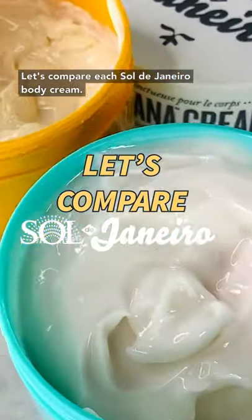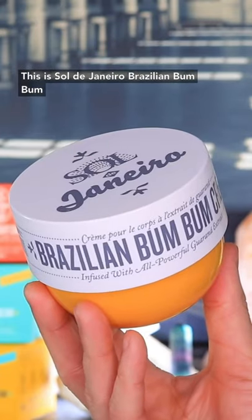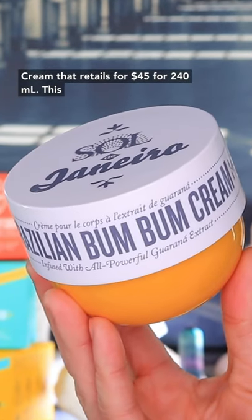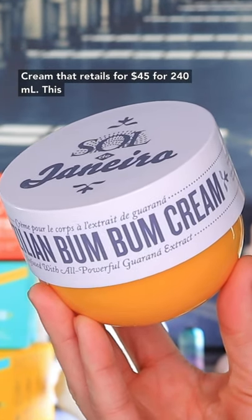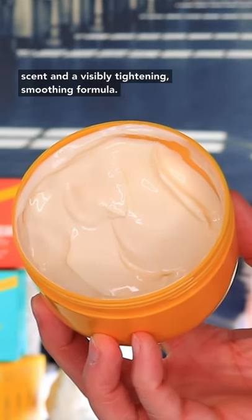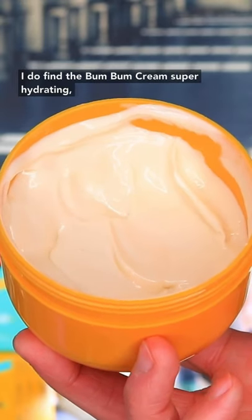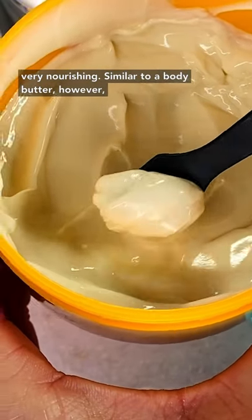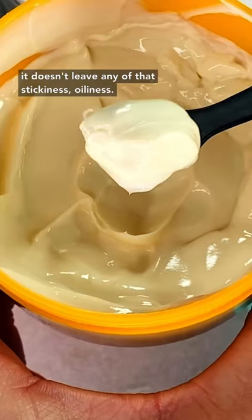Let's compare each Sol de Janeiro body cream. This is the Sol de Janeiro Brazilian Boom Boom Cream, which retails for $45 for 240ml. It's a fast-absorbing cream with an addictive scent and a visibly tightening, smoothing formula. I find the Boom Boom Cream super hydrating and very nourishing, similar to a body butter, however it doesn't leave any stickiness or oiliness.